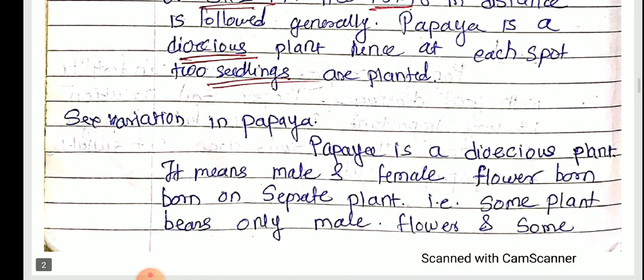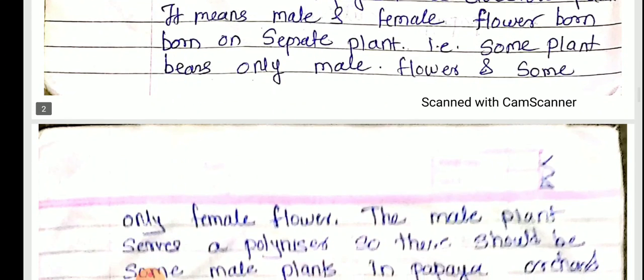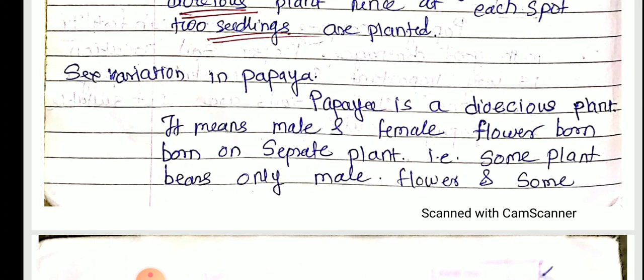The next important point is sex variation in papaya — this is very important and often asked as a short note question. Papaya is a dioecious plant, meaning male and female flowers are borne on separate plants. Some plants bear only male flowers and some plants bear only female flowers.